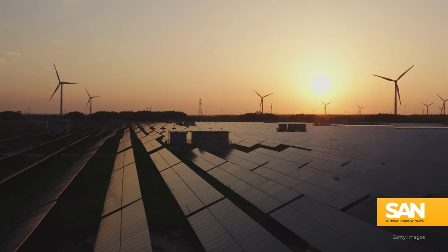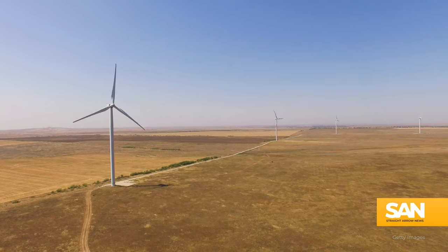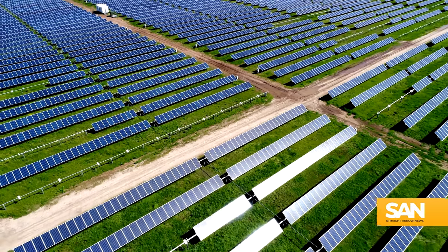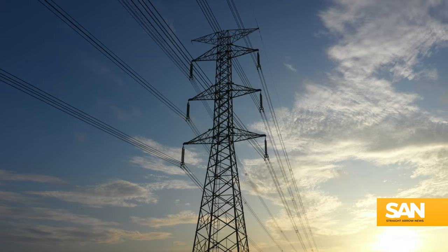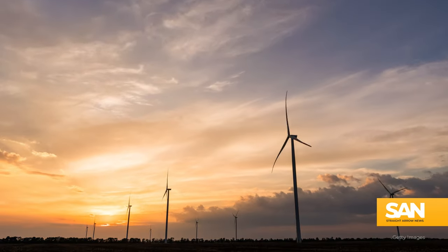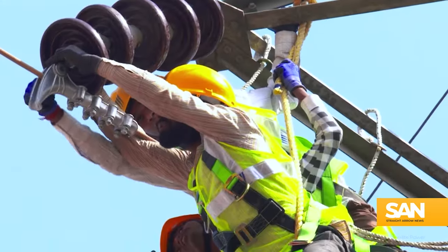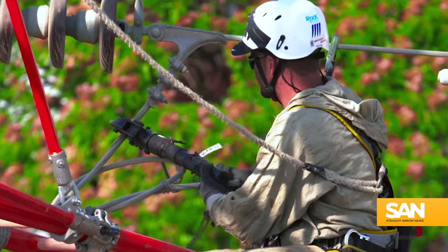A world where almost all our electricity comes from clean power sources and it's cheaper for people to use — it's within our reach. There's just one thing the U.S. needs to do to make it happen. If American power lines were replaced with advanced conductors, it would enable 90% of power to be clean by 2035. It's a process called reconductoring.